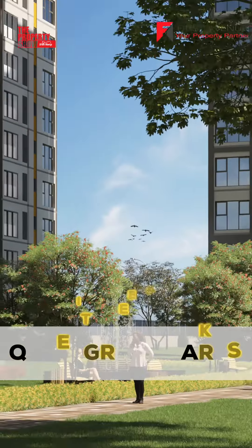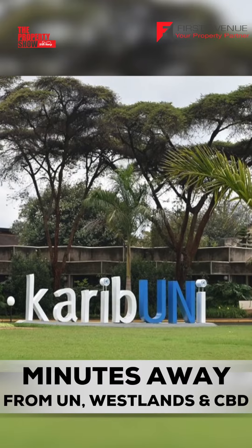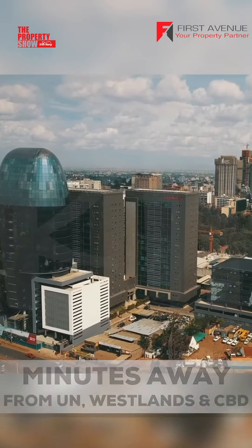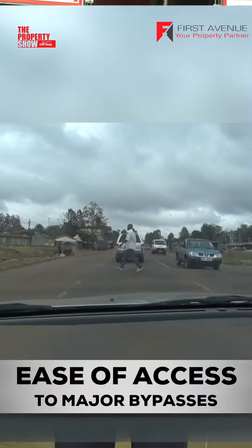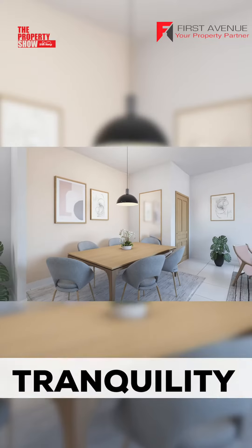Enjoy quiet green parks, beautifully landscaped outdoor spaces, and a range of outdoor facilities that make this estate stand out as a choice. Located just minutes away from the UN compound, Westlands, and the CBD, with easy access to major bypasses, this community offers the perfect balance of convenience and tranquility.